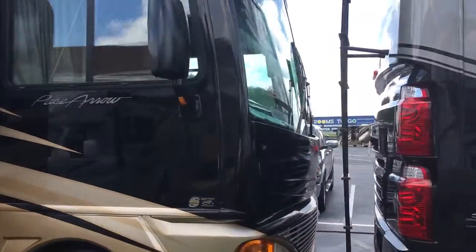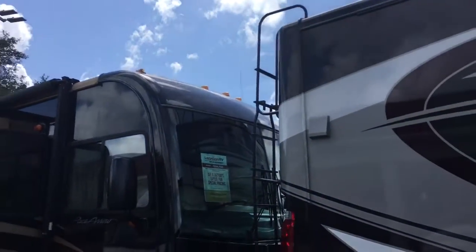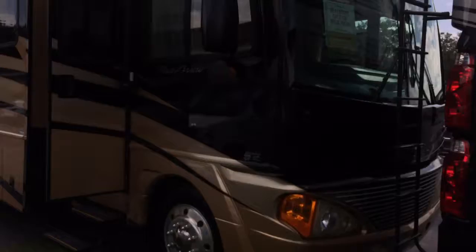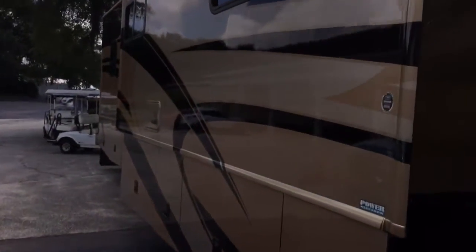Outside's clean. Only thing I can notice is the top — you have some clear coat issues on the front cap, the very top. Very common for coaches of this age. Other than that, the exterior looks pretty clean. I'd say on par for what the other one was that I sent you.